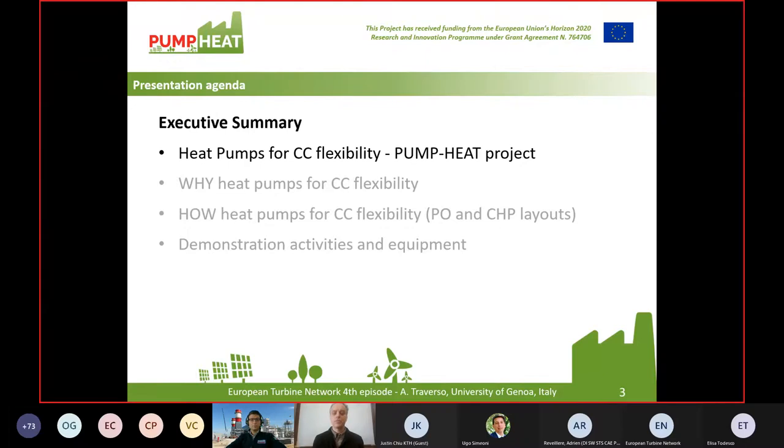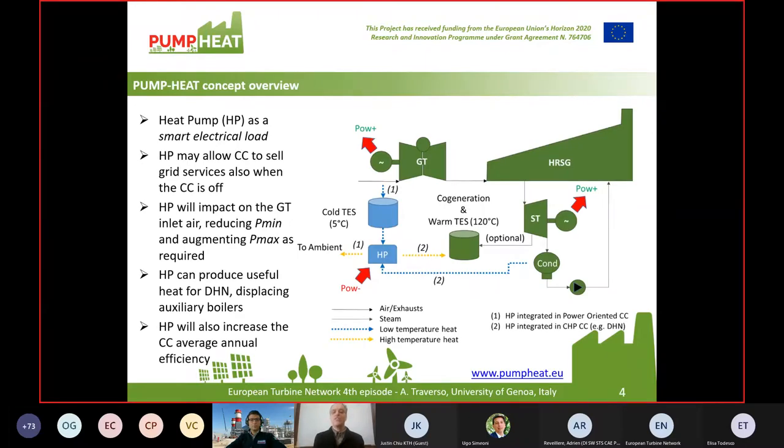In a nutshell, we want to integrate — we are studying and demonstrating how to integrate the blue components, which are heat pump and thermal energy storage, with the green components which are part of a conventional combined cycle. This combined cycle can be power-oriented only for power, or it can be a cogenerative layout. In our case, we are mainly focusing on district heating networks.